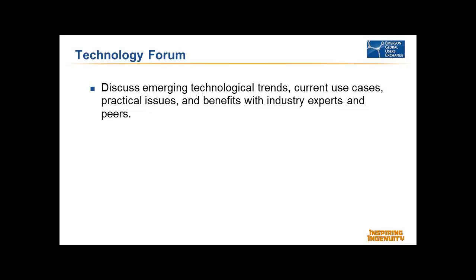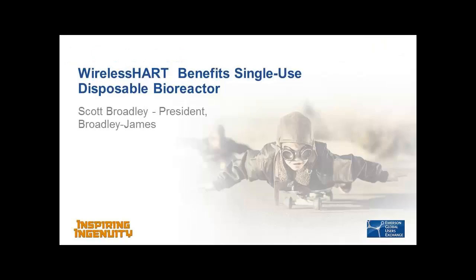Unfortunately, we had Scott Broadley, who was going to present first, but he had a family emergency and was not able to make it. Terry is going to present his topic — he's very familiar with it. We didn't have time to switch out topics; it was a last-minute emergency. He'll present it, and we'll do our best to answer as many questions as we can on that topic.